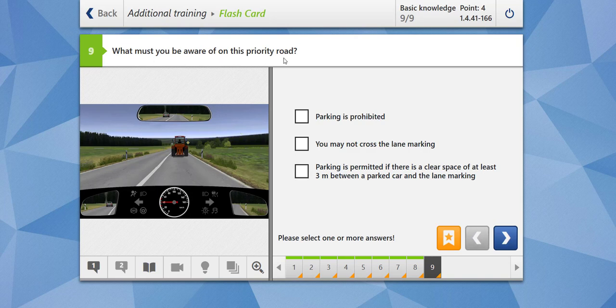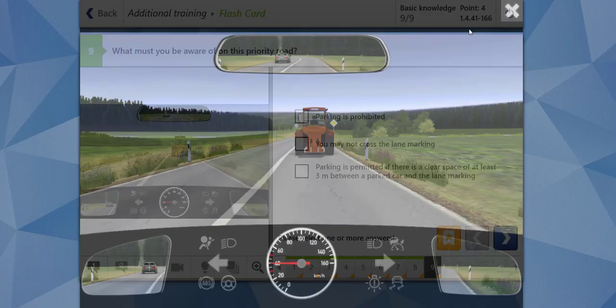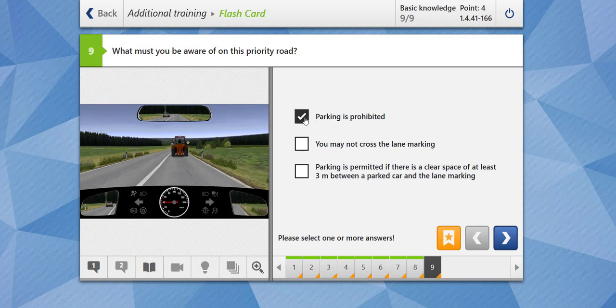What must you be aware of on this priority road? There is a solid line, meaning you are not allowed to cross it, and there is a trajectory in front of you. Parking is prohibited — yes, if this priority road is outside a built-up area. You may not cross the lane marking — yes. Parking is permitted if there is a clear space of at least 3 meters between a parked car and the lane marking? No — this rule doesn't apply when the priority road is outside. These are the correct options and our answer is correct.